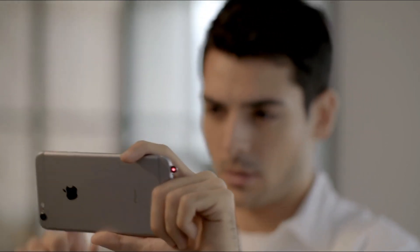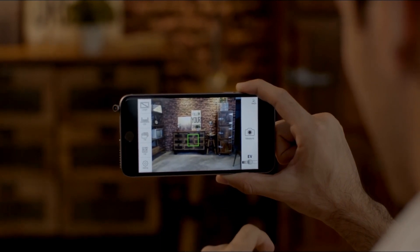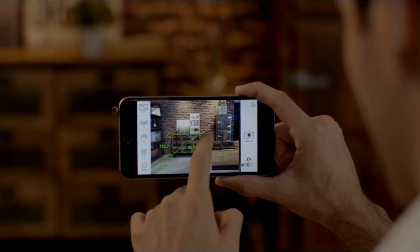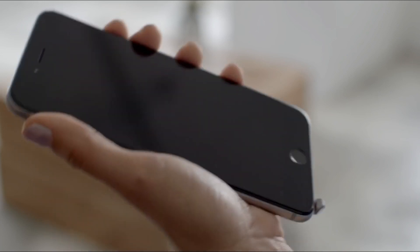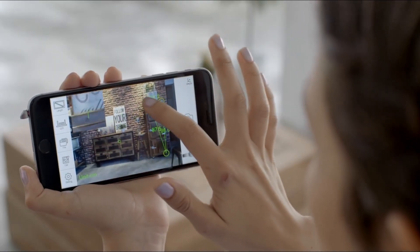Snap the furniture you like and get its size with the iPin Spatial Ruler app. You'll know if it fits your home right away. You can edit the same spaces at different times, which saves you time.